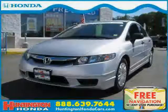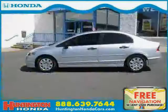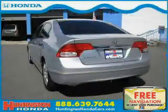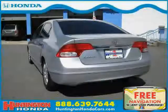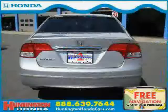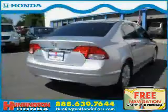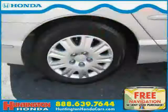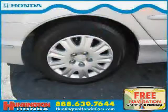This 2009 certified Honda Civic Sedan is equipped with cloth interior, MP3 player, CD player, front wheel drive, side head air bag, vehicle anti-theft system, driver and passenger side air bag, rear head air bag, four wheel anti-lock brakes, air conditioning, power windows, and bucket seats.